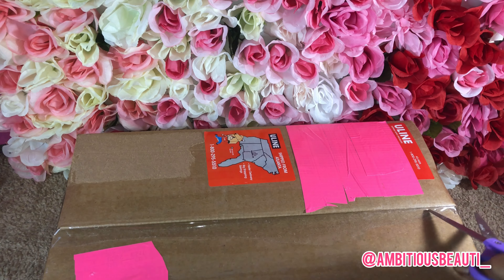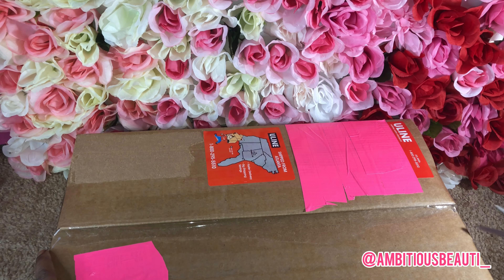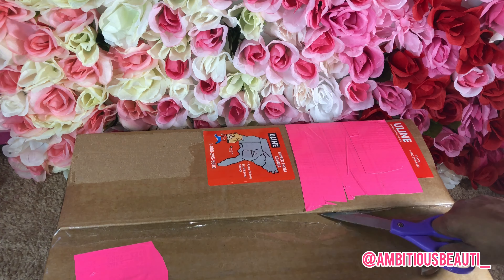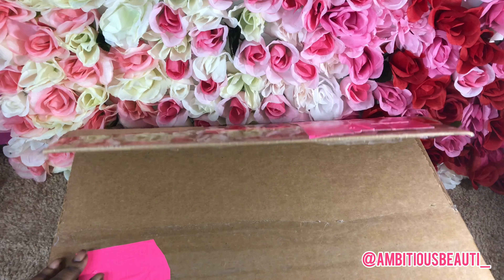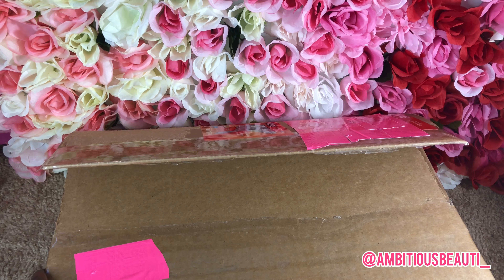I actually got this package last month and I'm just now opening it. And of course I blurred out my address — y'all don't need that information.